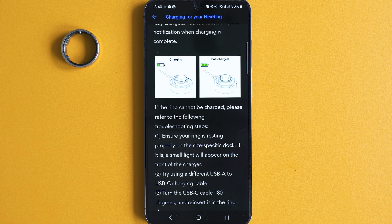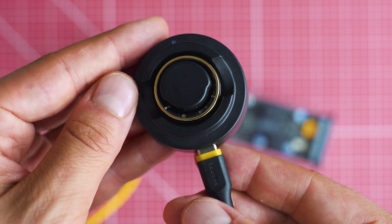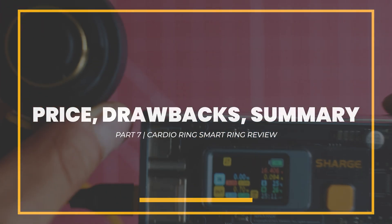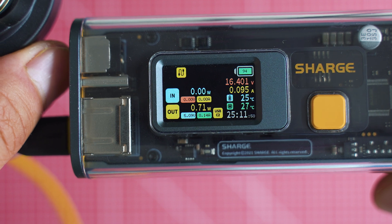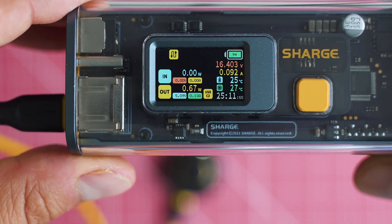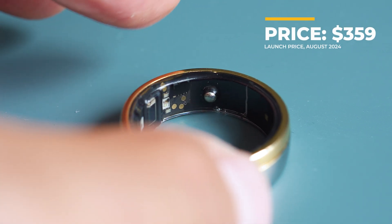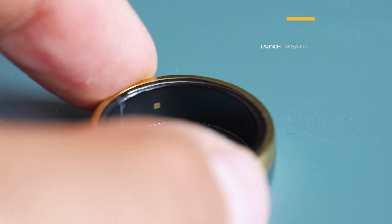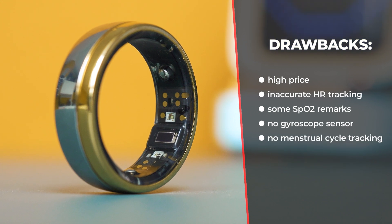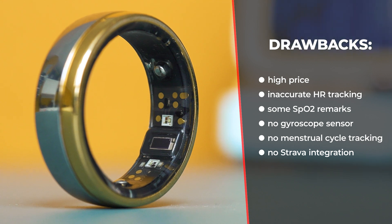In order to have visibility over the complete picture, here's what I feel could be considered drawbacks. The price for sure — $360 for a smart ring feels way too much, no matter the hardware inside, costing more than almost every competitor I can think of. At least there's no subscription plan with the app, which is good. The HR and SPO2 tracking may be inaccurate in certain cases. There's no gyroscope, which explains the not-too-accurate steps tracking. No menstrual cycle tracking feature in the app yet, and the app lacks integration with Strava and Google Fit.